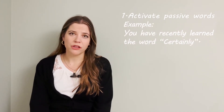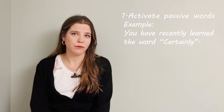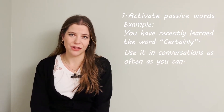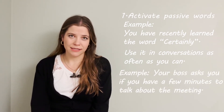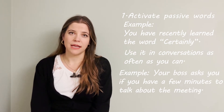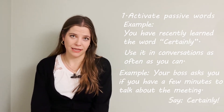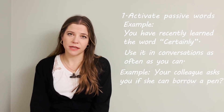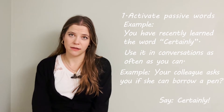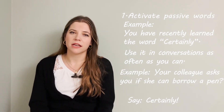For example, imagine that you have recently learned the word 'certainly.' The best way to remember the word is to try to use it in conversations as often as you can. When your boss asks you if you have a few minutes to talk about the meeting, instead of answering by saying 'yes,' try saying 'certainly.' Or if your colleague asks if she can borrow a pen from you, instead of saying 'okay,' you can use 'certainly.' This will help activate that word and you will start remembering and using it in different situations without having to think about it so much.